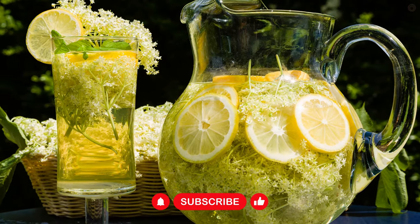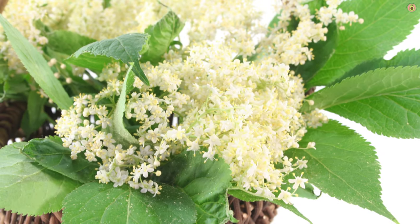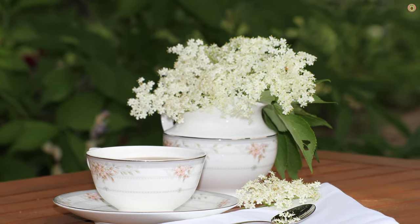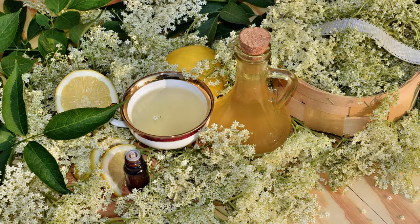There you have it folks — the remarkable elderflower, a true gem of nature, offering a myriad of health benefits that have been cherished for generations. So whether you're sipping on a comforting cup of elderflower tea, incorporating it into your skincare routine, or harnessing its natural goodness in other ways, you're giving your body a gift from nature's pharmacy.